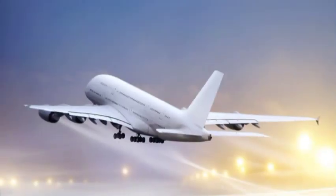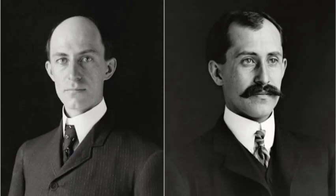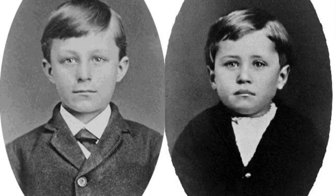Which is the most efficient method of transportation — car, train, ship? I think it is the aeroplane. Did you know the geniuses behind it? Let's learn more about them. It's the story of the Wright Brothers, Wilbur and Orville.